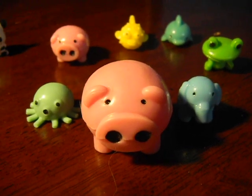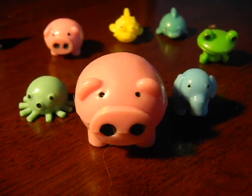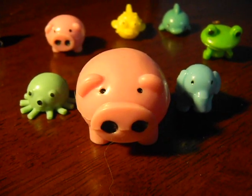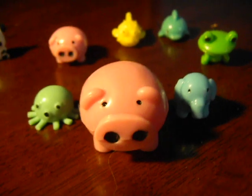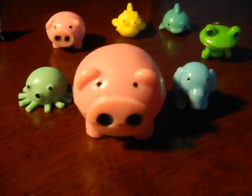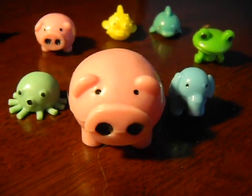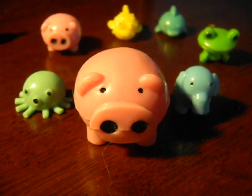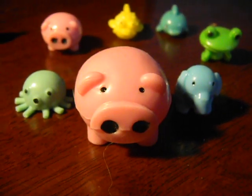Hey everyone, it's Haley Oop and today I thought I'd show you guys my squishy animal collection. I think they're actually called Squishlands, but I'm not really sure. You can get these in a lot of different stores such as little toy shops, and I even found these in Walgreens before, but I'm not so sure they're selling them anymore.